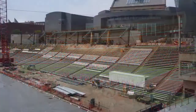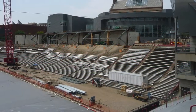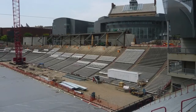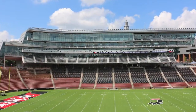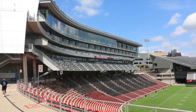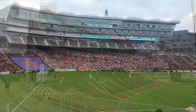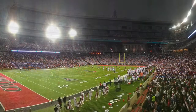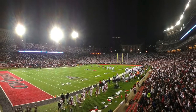Construction began in December 2013 and was completed in September 2015. The centerpiece of the expansion was the new West Pavilion, an architectural masterpiece built on top of the West grandstands. It includes premium seating areas, new press boxes, founders' suites, and other private boxes.